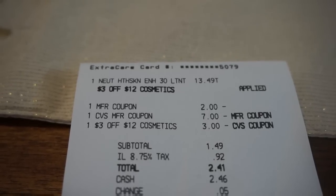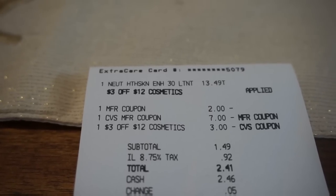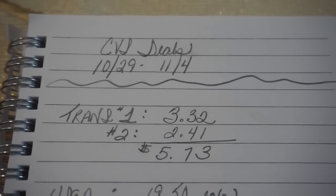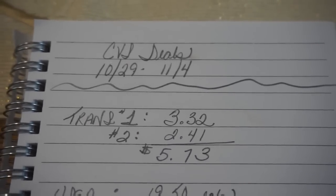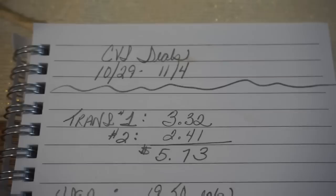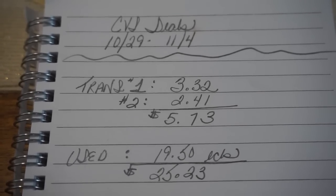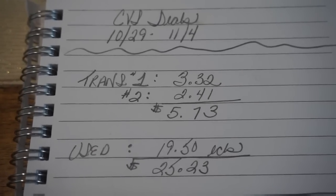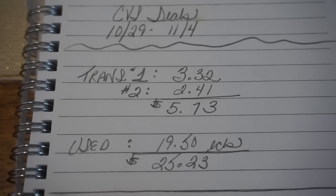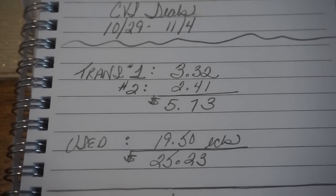For transaction two it was $1.49, I paid $0.92 in tax for a total of $2.41 out-of-pocket. Full breakdown for the week of 10/29 through 11/4: transaction one I paid $3.32 in cash, transaction two I paid $2.41 in cash, for a total of $5.73 cash out-of-pocket. I also used a total of $19.50 in ExtraBuck rewards — $12.50 from transaction one and $7 from transaction two — for a combined total of $25.23.